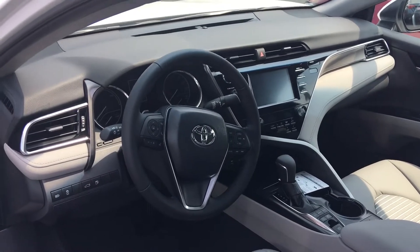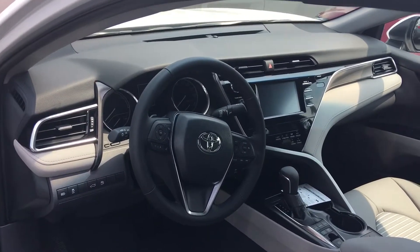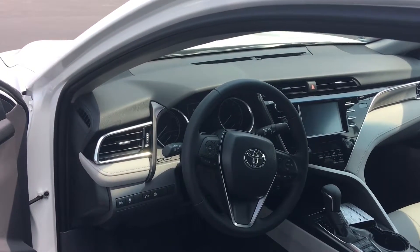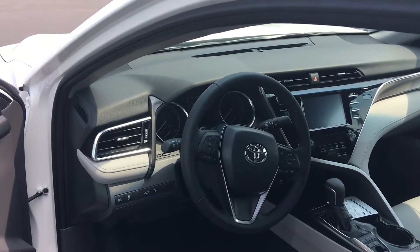All of our vehicles here at LaGrange Toyota come with two years or 25,000 miles complimentary maintenance and tire rotations. Give me a call. Robin, we'd love to earn your business. Ask for Greg Laster, 706-882-2963. Thank you.